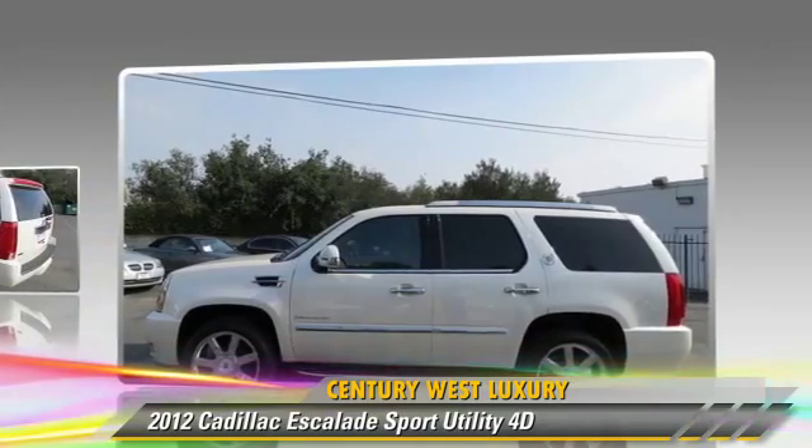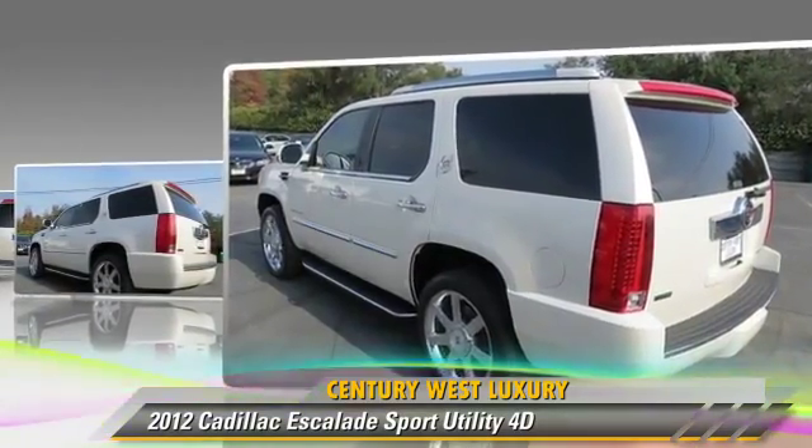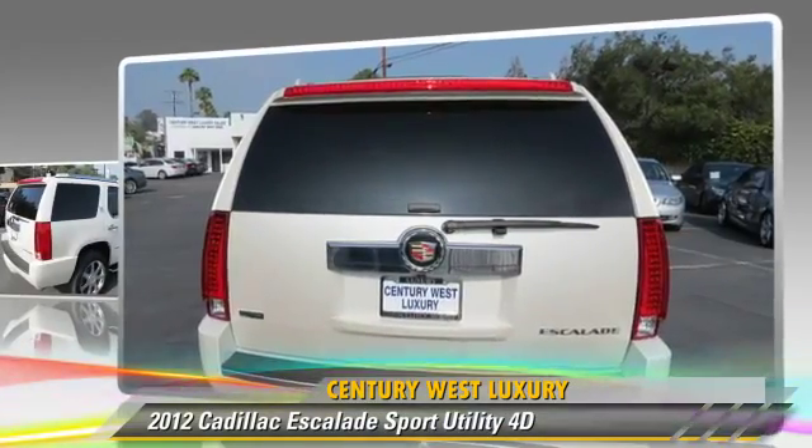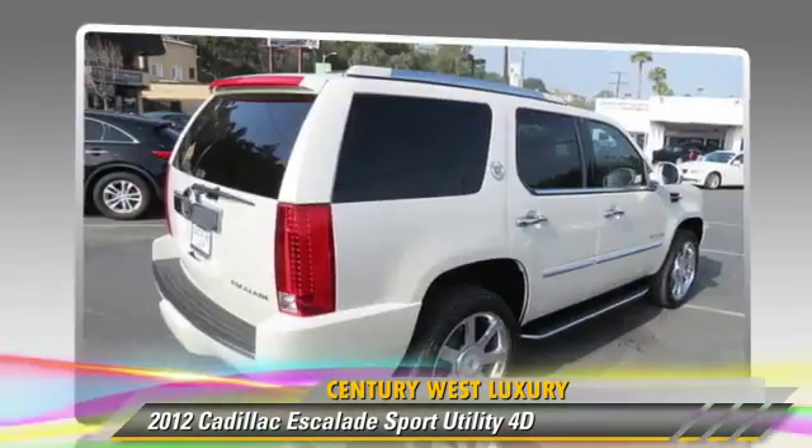This Cadillac features parking sensors, all-wheel drive, and tilt wheel. Safety features include front and rear side airbags, four-wheel ABS, and Stabilitrac.